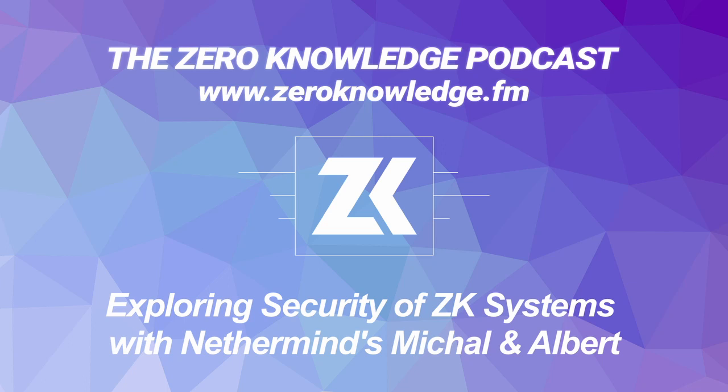Welcome to Zero Knowledge. I'm your host, Anna Rose. In this podcast, we will be exploring the latest in zero knowledge research and the decentralized web, as well as new paradigms that promise to change the way we interact and transact online.